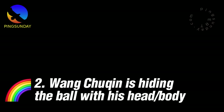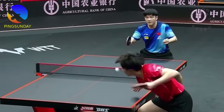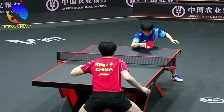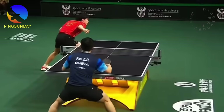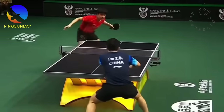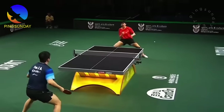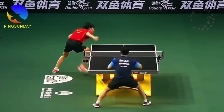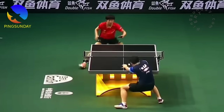Reason two: Wang Chukin is hiding the ball with his head and body. Here is the rule — Rule 2, section 6.4: from the start of service until it is struck, the ball shall be above the level of the playing surface and behind the server's end line, and it shall not be hidden from the receiver by the server or his or her doubles partner, or by anything they wear or carry. All these serves are illegal. If you lose contact of the ball at any point, it's illegal. Also, the ball has to be thrown near vertical. Simply look where his hand starts before the toss to where the contact point is — the ball travels nearly half the width of the table, not throwing the ball up near vertically.